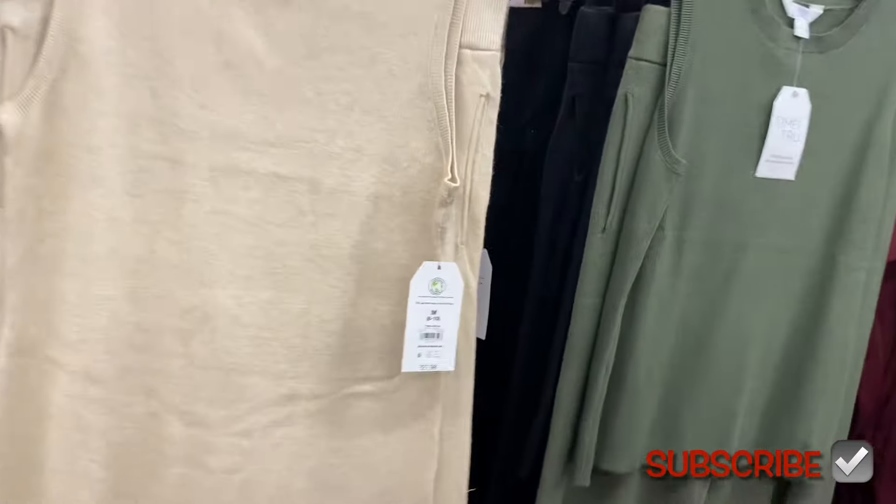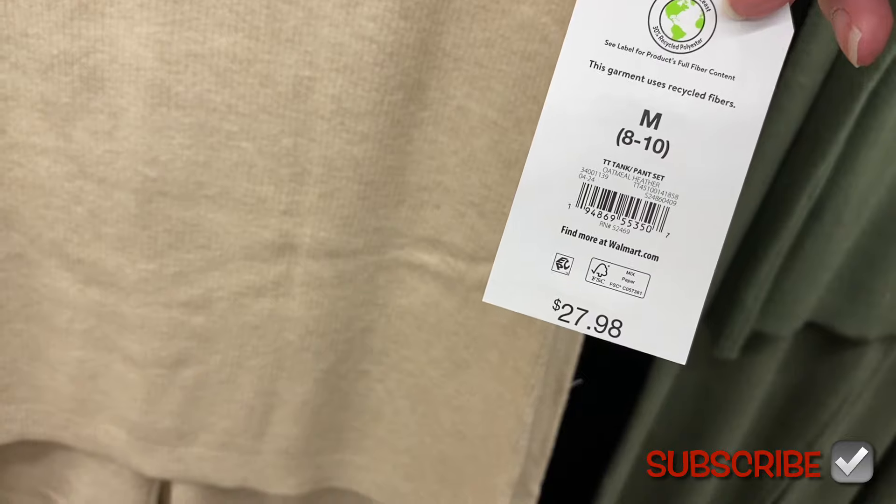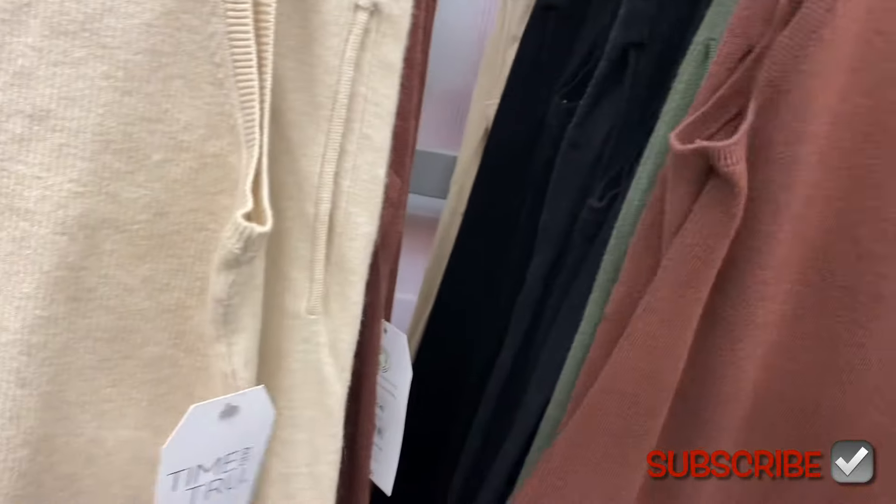They also have these two-piece sets here — Time and True has been doing a lot of two-piece sets lately. Usually I see two-piece sets for No Boundaries, but now Time and True is too. It's a tank-pant set for $27.98, extra small to 3XL, with a tank top with pants that have pockets. You can get it in black, green, or beige.